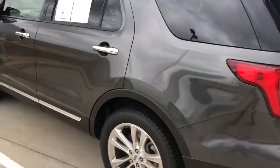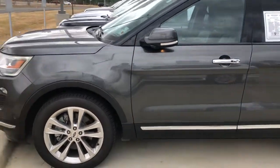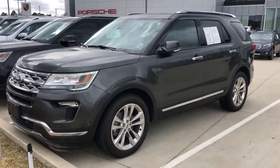Again, this is a 2019 Limited Ford Explorer here at Audi Shreveport. Hope you enjoyed this quick video walk around and let me know what you think.